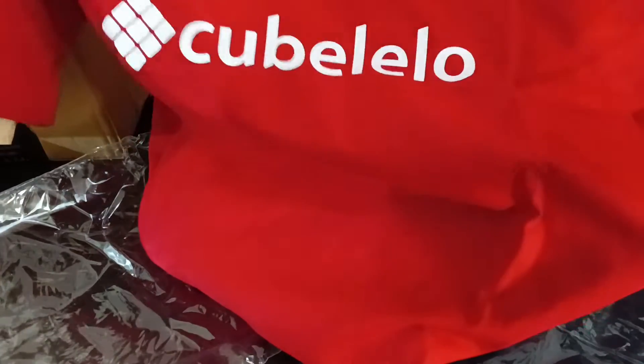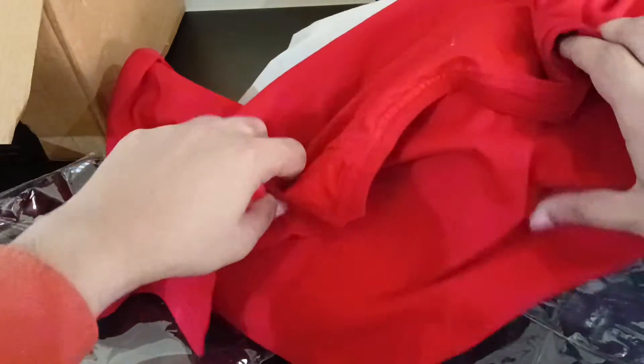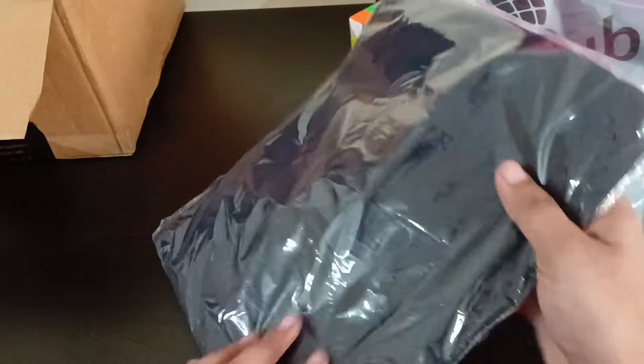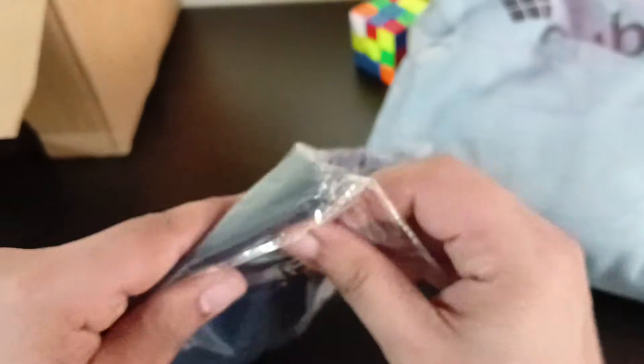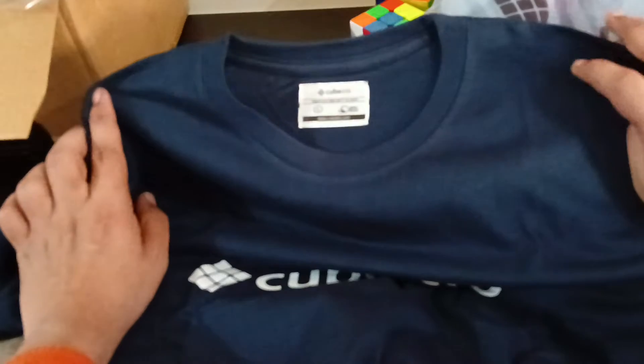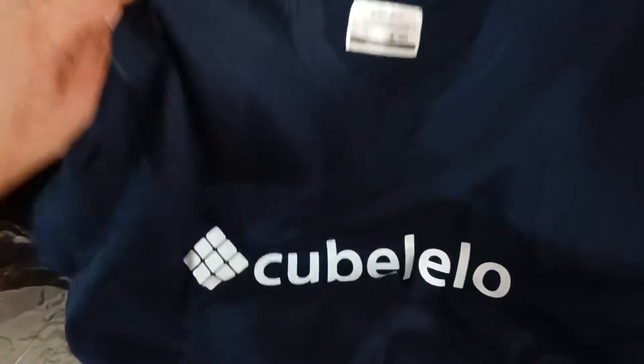There are a lot of cubing t-shirts. The first one is a red color t-shirt. The second t-shirt is this one — it looks good as well. The second one is a pale dark blue, or you could say a blend of black and blue. It looks very good and is really good quality.